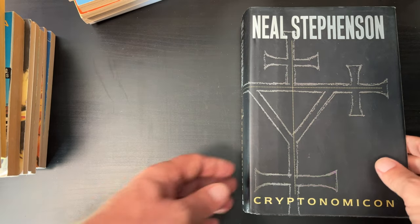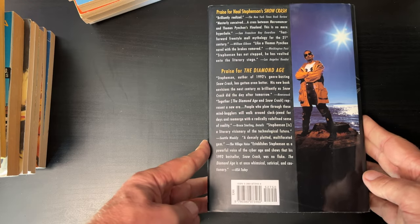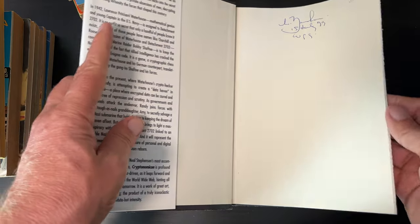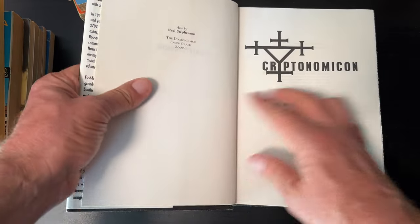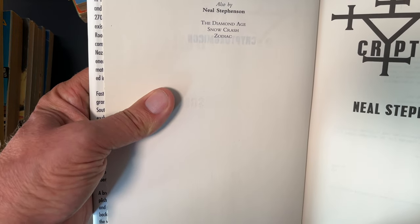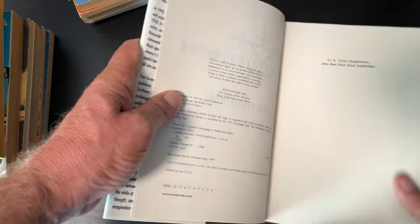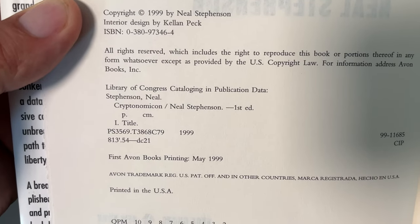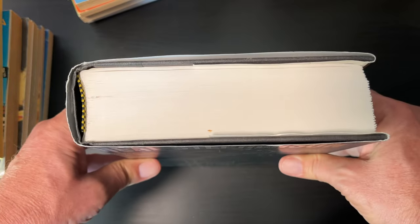Neal Stephenson, Cryptonomicon — two dollars. This book came out after The Diamond Age, Snow Crash, and Zodiac. Copyright 1999 — this is the first Avon Books printing from May 1999. Not bad for two dollars.